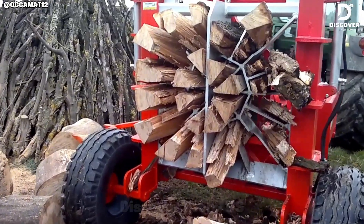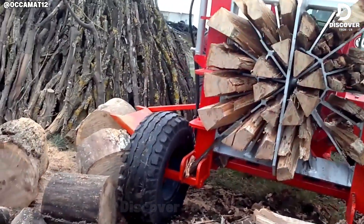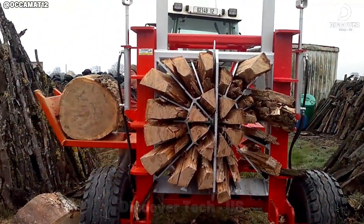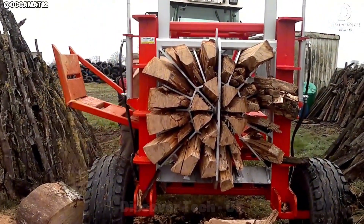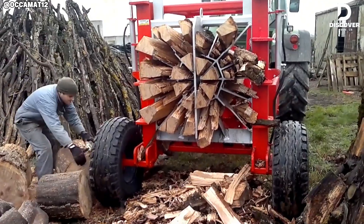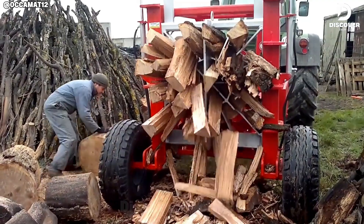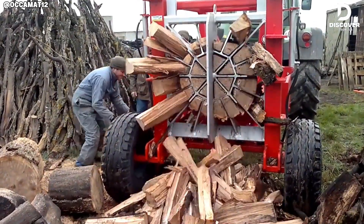The Fendus 80 delivers an impressive 80 tons of splitting force through its hydraulic system, capable of handling even the most challenging logs. With an adjustable grid, optional log lift, and wireless remote operation, it is engineered for efficiency and operator convenience.